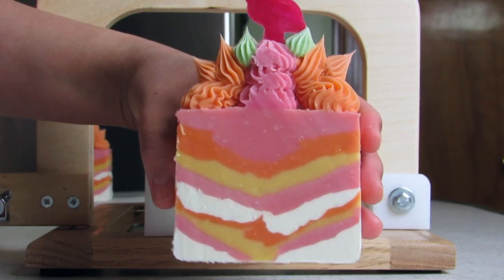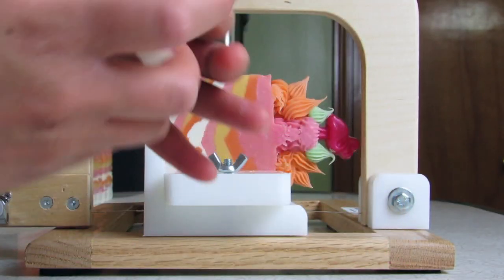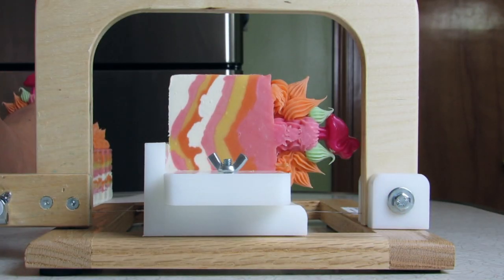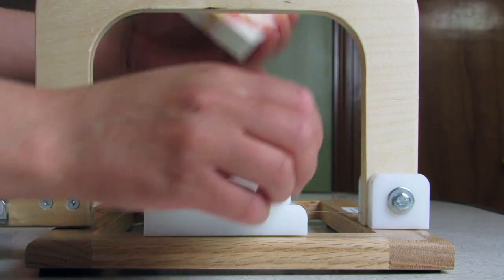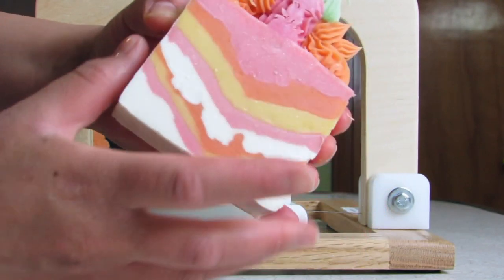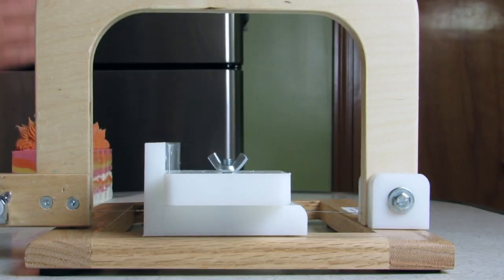I had a blast making this soap — torturing my poor little flamingos and all. Hopefully that doesn't happen for the next two soaps I'll be making inspired by Vegas. I hope you join me for those. As always, thank you so very much for watching. Feel free to like, subscribe, or leave a comment below. Have a wonderful day, fantastic evening — I will see you next time. Bye-bye.